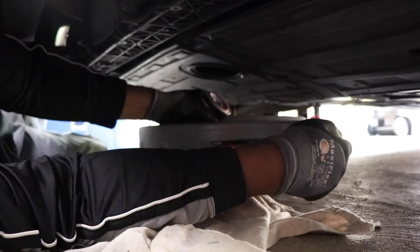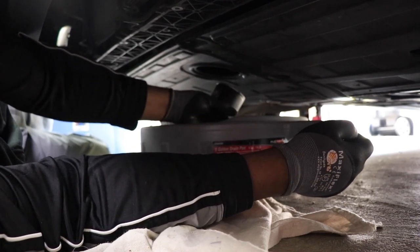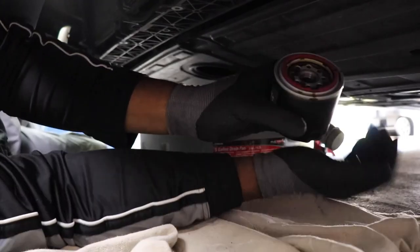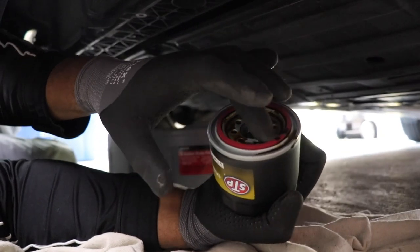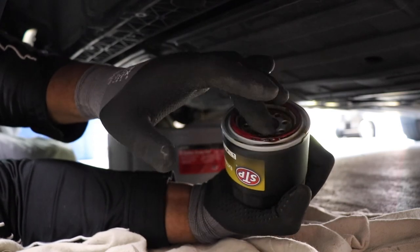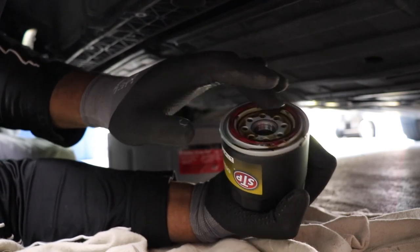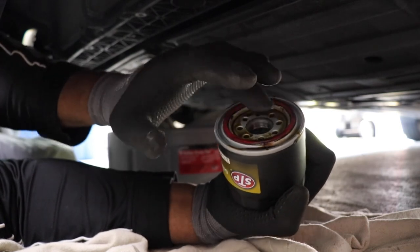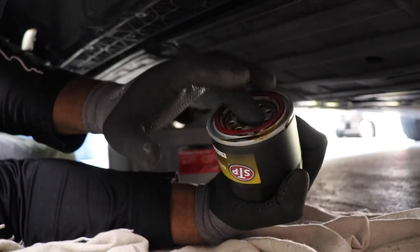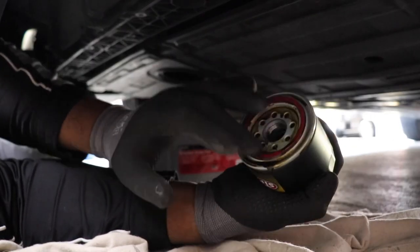What you want to do is get some oil on the new filter's ring and get it nice and lubed up. You never want to put it on with a dry ring — it won't seat properly, you need lubrication there. You can use the old oil for that; it's not going to hurt anything.